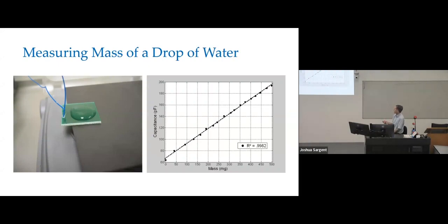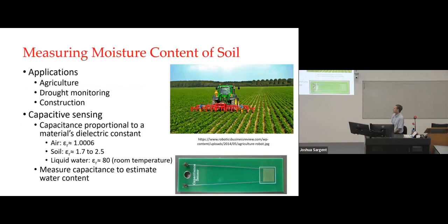Here is a fairly large drop after adding smaller drops, and here is the measured capacitance versus the mass of the drop of water — a nice linear relationship. You could speculate we could use that to measure moisture content of soil or sand or other materials, and that's exactly what I started doing.